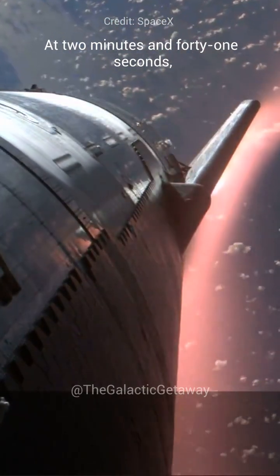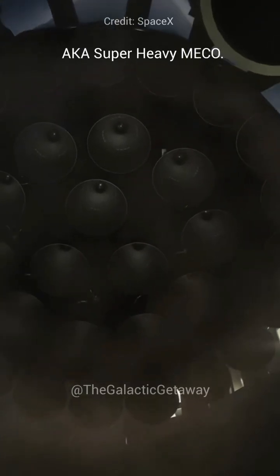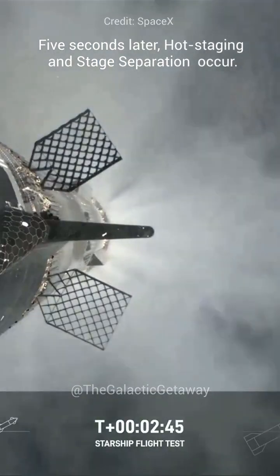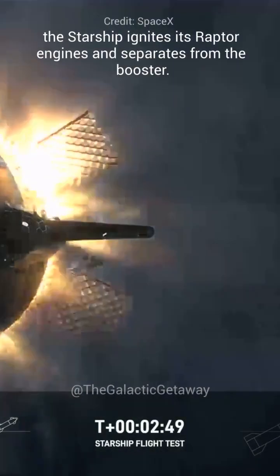At 2 minutes and 40 seconds, most of the engines on the Super Heavy booster shut down, also known as Super Heavy MECO. Just 4 seconds later, hot staging and stage separation occur, as the Starship ignites its Raptor engines and separates from the booster.